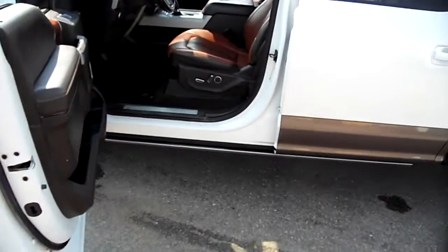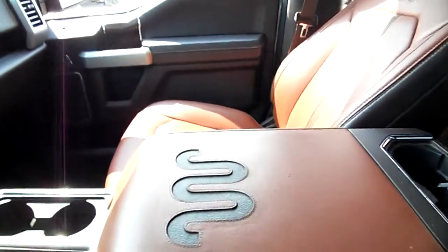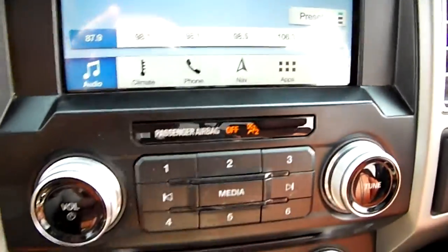This has power running boards, which are tucked in. This has the beautiful King Ranch interior that you can see right here. And as we move around, you can see the touchscreen — it has navigation there.